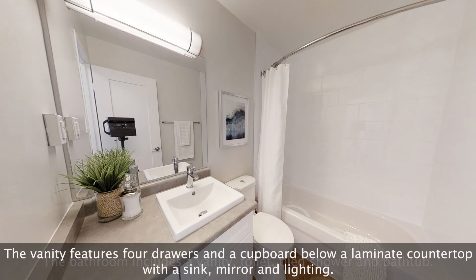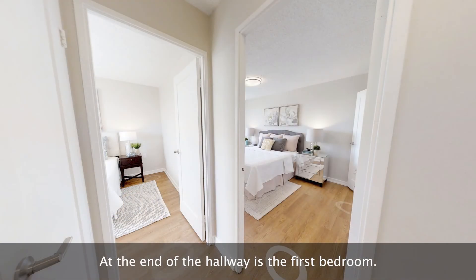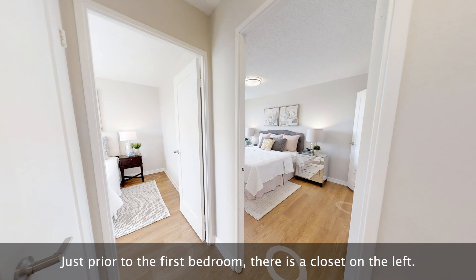The vanity features four drawers and a cupboard below a laminate countertop with a sink, mirror, and lighting. At the end of the hallway is the first bedroom. Just prior to the first bedroom there is a closet on the left.